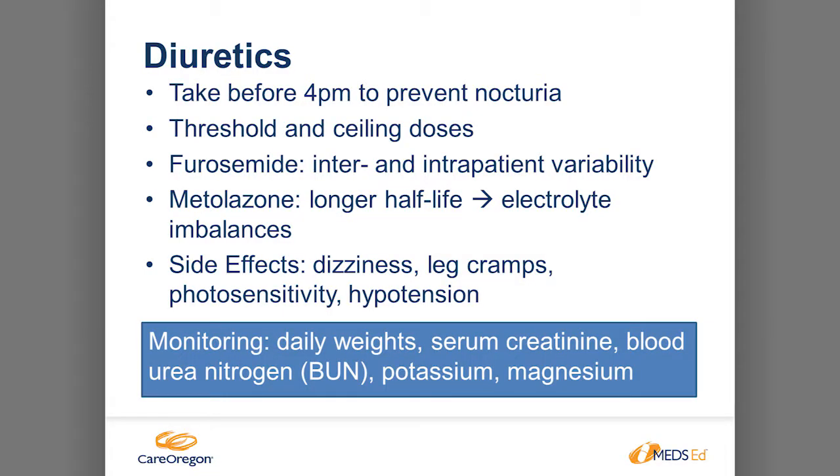Counseling points: patients will urinate frequently on diuretics, so if taking it twice daily, have them take it before 4pm — before bedtime — so they complete urinating before night. We don't want elderly patients getting up at night and falling — it's a fall risk medication. Work up to the threshold and ceiling dose; once you get the desired diuresis you can increase frequency or change medication. Every patient is different: some respond to 20mg, others need a higher dose. Metolazone is another diuretic you can add on — it works in a different part of the kidney to improve the diuresis effect.